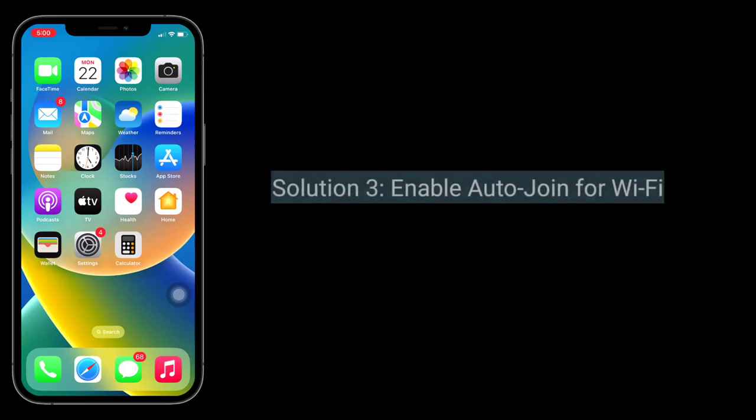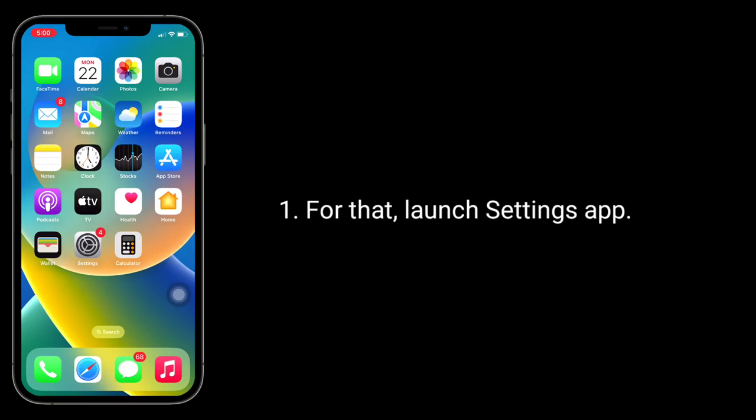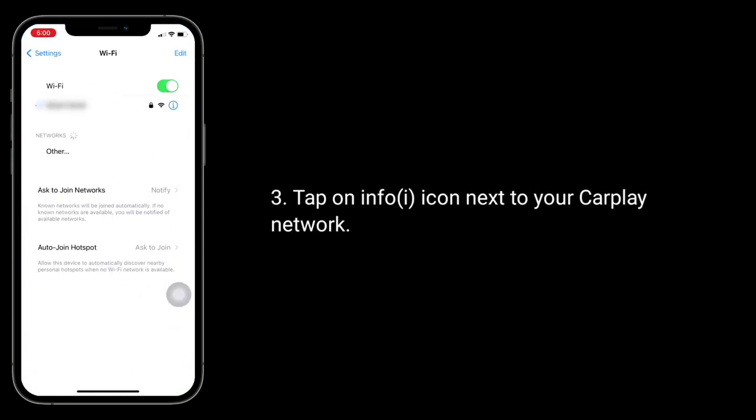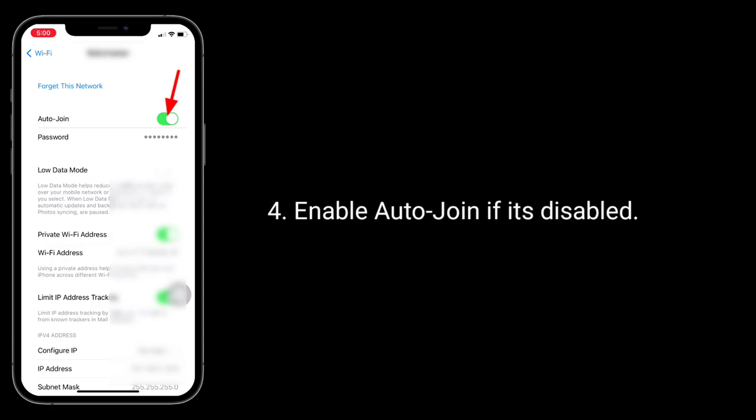The third solution is to enable auto-join for Wi-Fi. Launch the Settings app, then tap on Wi-Fi. Tap on the info icon next to the CarPlay network and enable auto-join if it's disabled.